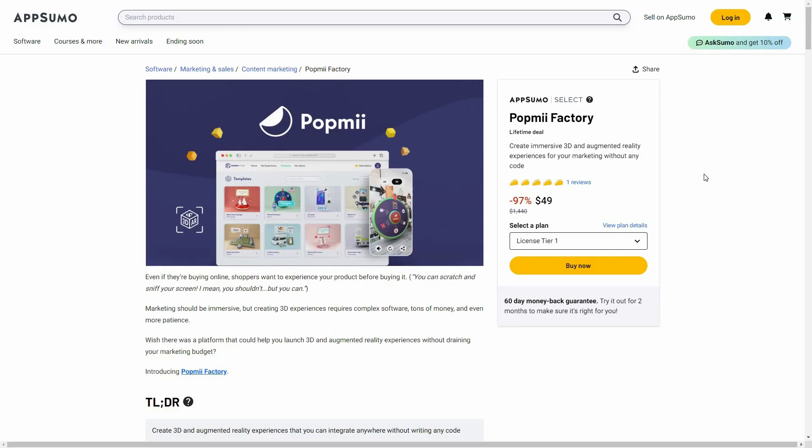Hello guys, welcome back to SaaS LTD Deals. If you are new here, make sure you subscribe to our channel to get the best lifetime deals on SaaS software. I'm back with another review.